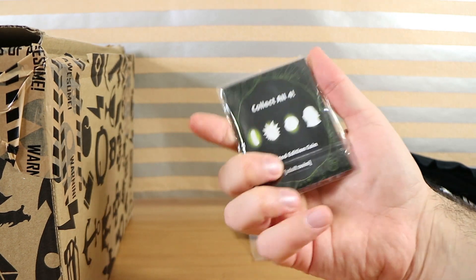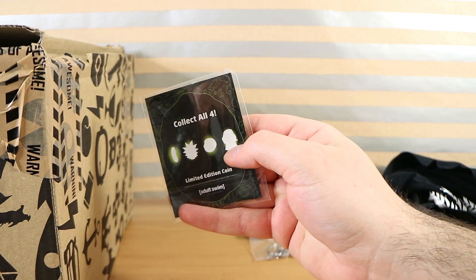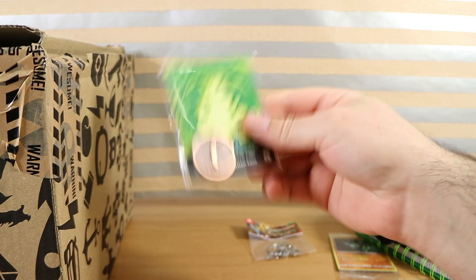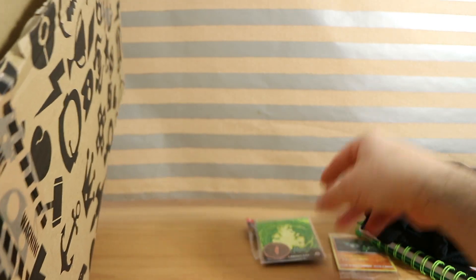It's a different coin from Rick and Morty — I think I've got all of them except this one. This is the Pickle Rick coin. It's like a bronze rather than the silver or gold the other ones are. Interesting.